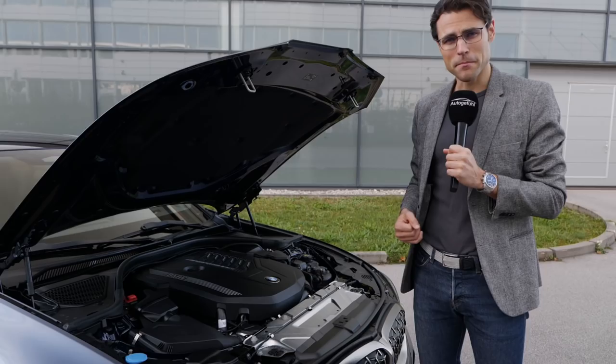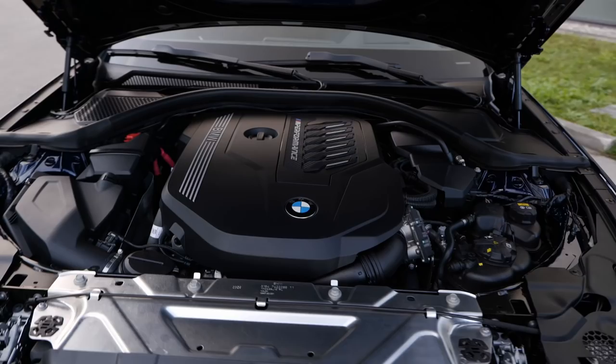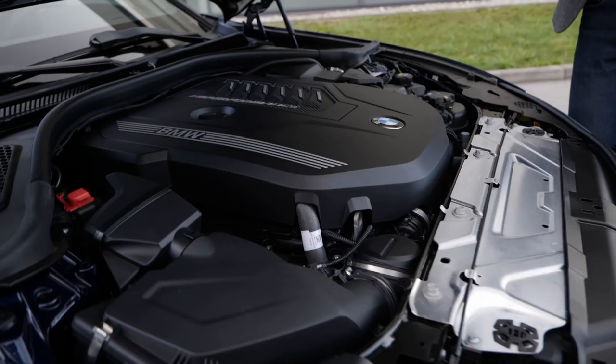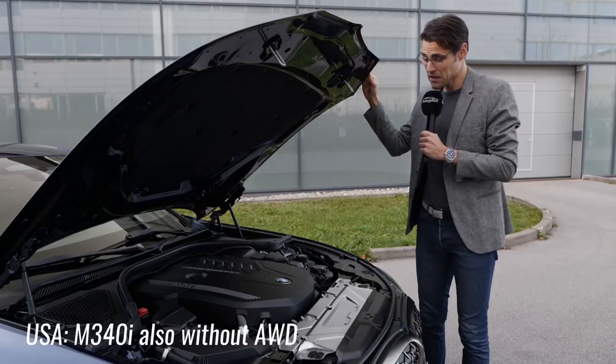There's also the new two-liter petrol-based PHEV, but this one here is a true six-cylinder petrol engine — three liters of displacement — with 374 horsepower in the M Performance M340i. The acceleration figure is 4.4 seconds to 100 km/h or 62 mph as a sedan, and 4.5 seconds as the Touring, which is just a little bit heavier. It has X-Drive, the all-wheel drive system with rear-wheel bias, so you should still get quite sporty handling out of the corners.